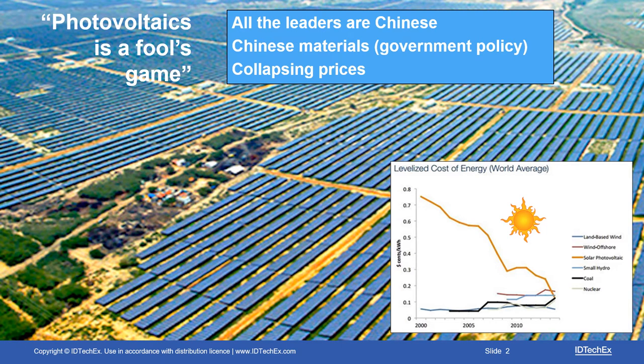The popular view is oversimplified. It is that photovoltaics is a fool's game — all the leaders are Chinese, the Chinese materials they use are made there because of government policy, and the prices are collapsing. We've all seen graphs like that one where the cost of electricity from solar power is diving down through everything else, and effectively it's a done deal. Well, that's an oversimplification, but for the main power station replacement there's a lot of truth in it. I want to talk to you not about that, though.